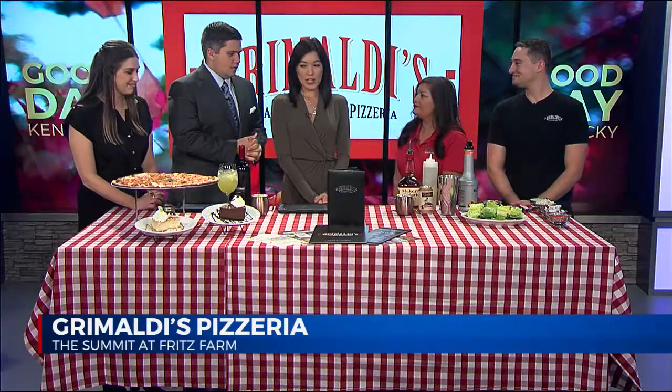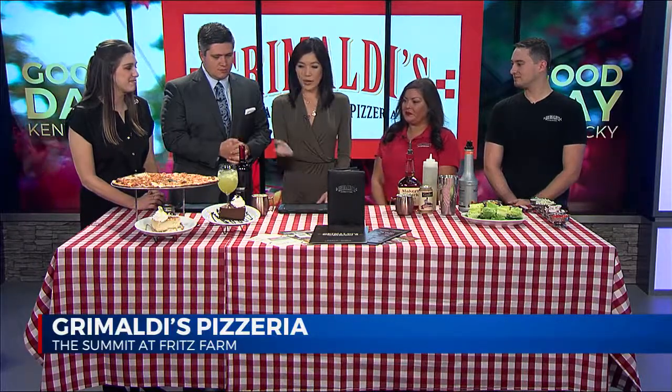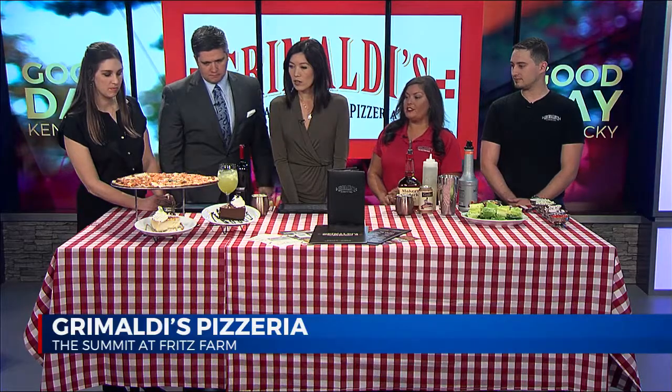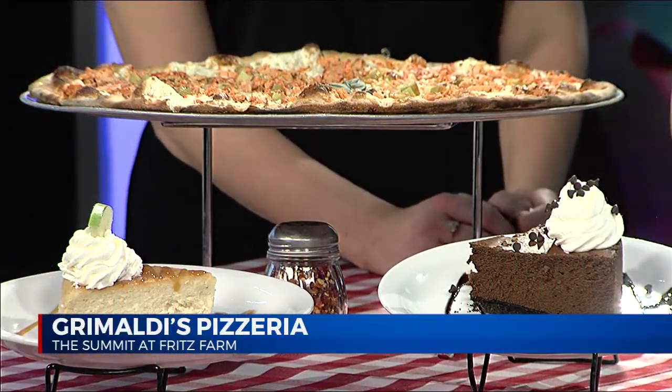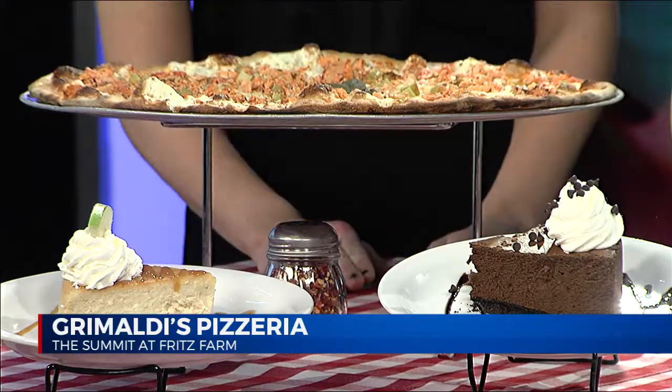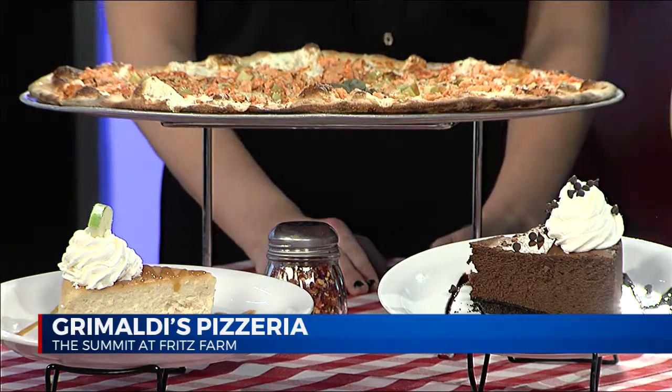We want to thank you for having us. Walk us through — what did you bring out here today? These are some items from our fall favorites menu that's going on until December the 3rd, so you have plenty of time. That is our buffalo chicken pizza. We also have our caramel apple cheesecake and our chocolate cheesecake.